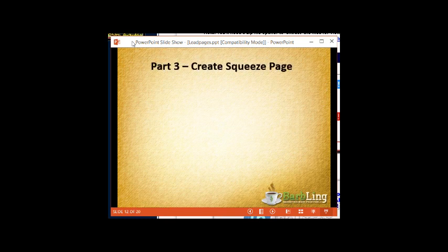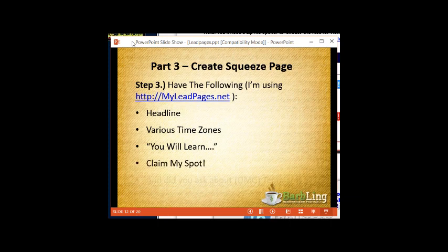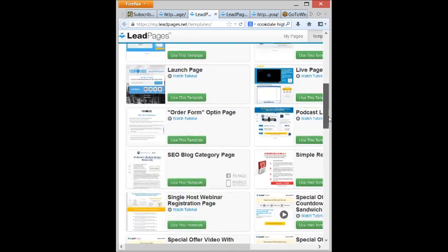Once you have this backend done, you want to create the squeeze page itself. This is the kind of information you'll want from myleadpages.net — headline, various time zones, what you will learn, claim my spot. And templates — wouldn't it be cool if you had templates to use? Let me show you how easy they are. This is the squeeze page I created for this webinar: Power Squeeze Pages, learn how to make squeeze pages. It was created using one of the templates from myleadpages.net.